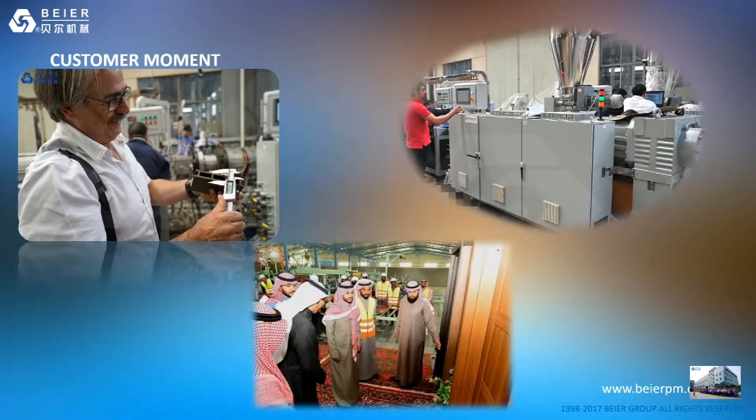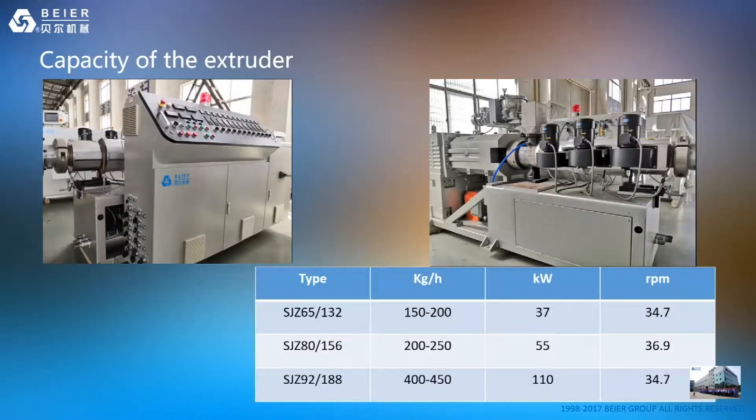These three pictures show our customer moments — always satisfying moments — with customers from Mexico, Portugal, and Saudi Arabia. For these products, there are three main types of extruders: 65, 80, and 92.